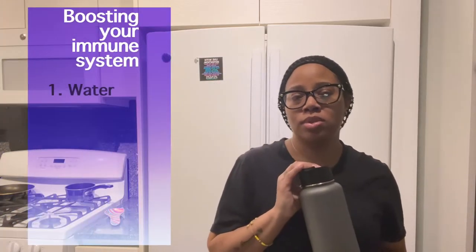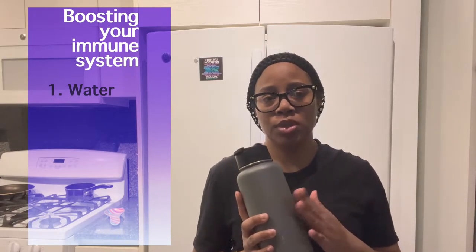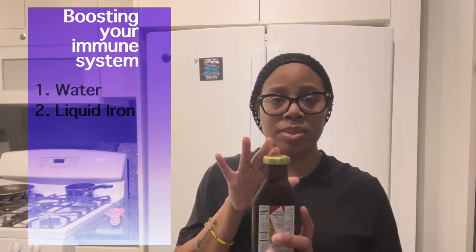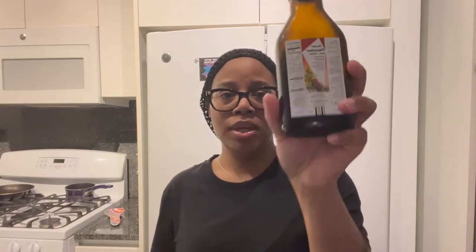So for boosting my immune system, the most important thing — number one — is to hydrate. Make sure you drink water throughout the day; it flushes your body and keeps you hydrated because dehydration can lead to other health issues. Number two on my list is my liquid iron, which is very important for me since I have low iron. Low iron can lead to other things as well, so liquid iron is number two.